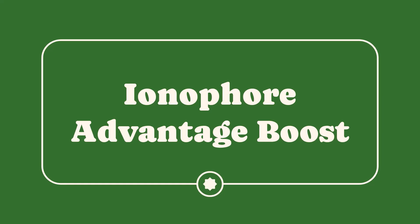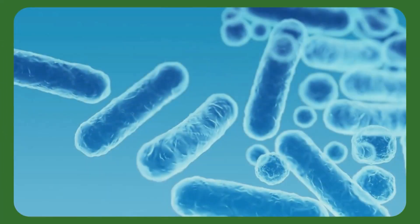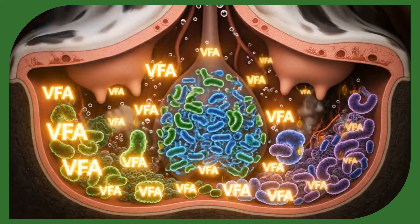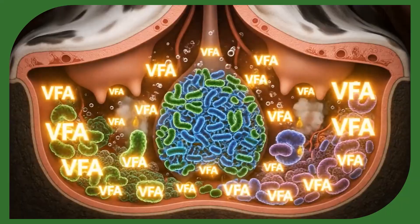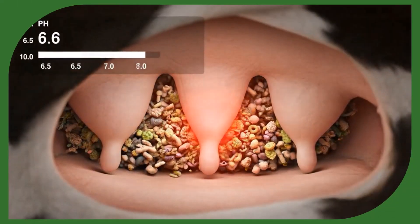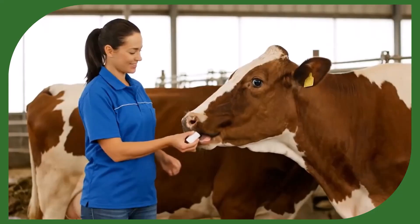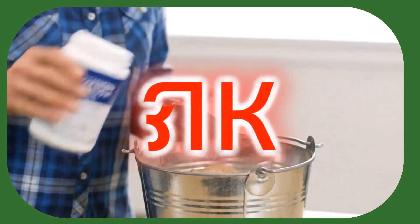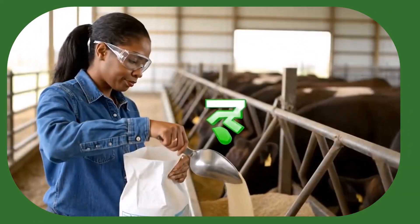Hack number three: the ionophore advantage for a digestive boost. This hack taps into the science of rumen health to significantly improve feed efficiency. An ionophore like Monensin shifts bacterial populations in the rumen microbiome, resulting in more volatile fatty acids — energy for growth — and less methane, which is wasted energy. It also reduces lactic acid, preventing acidosis for a healthier digestive system. Warning: ionophores are prescription products. Always consult a vet or nutritionist for the correct dosage — overdosing is dangerous. However, used correctly, ionophores provide the closest thing to a cheat code for better feed efficiency.